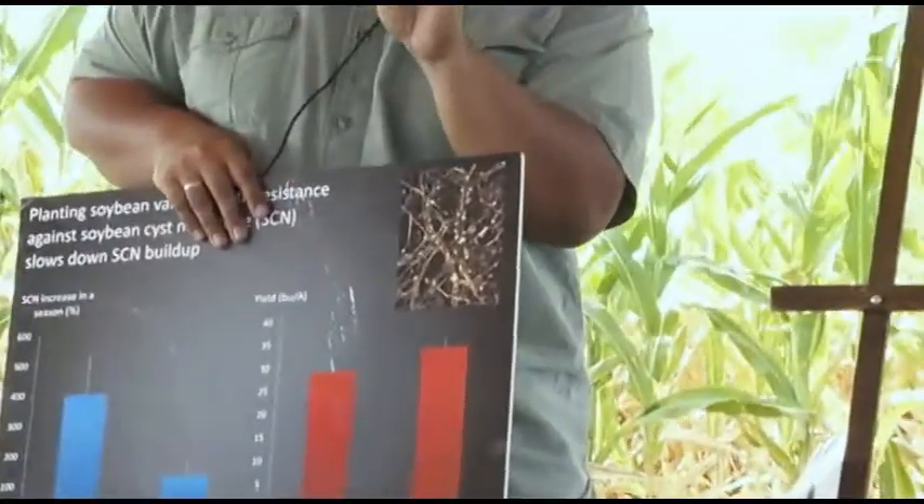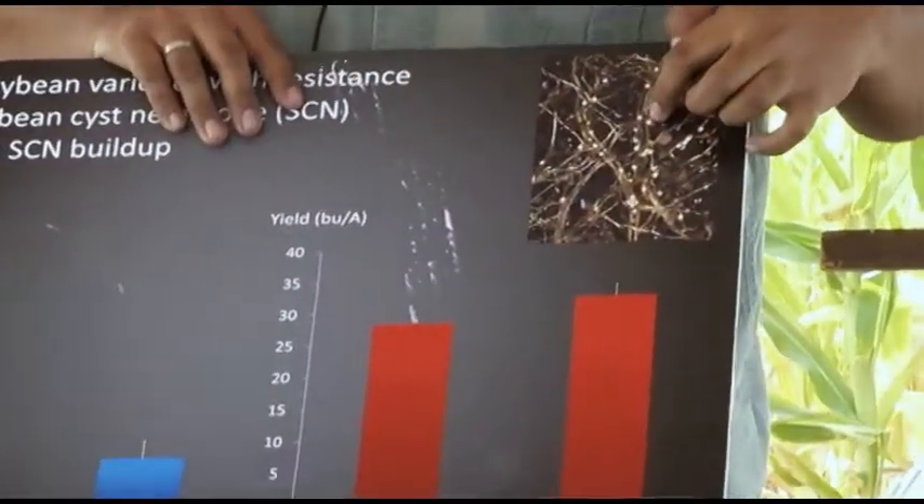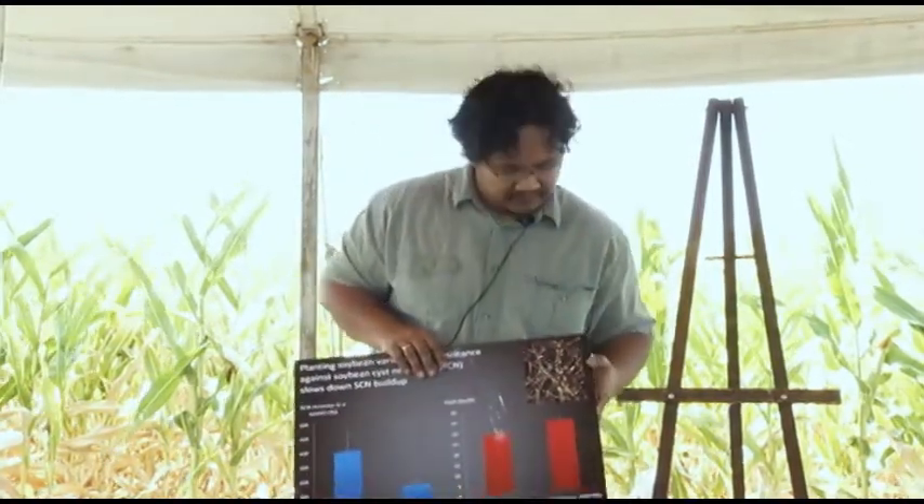They're still pretty small at this point, but we were lucky enough this morning and hopefully we'll be able to see some of those female SCN coming out of the roots. That erupting out of the root business, of course, it opens up wounds for other pathogens — fungal pathogens to infect that root — you name it. Rhizoctonia, Fusarium, brown stem rot — even though it's not a root disease, that also came in with soybean cyst nematodes.